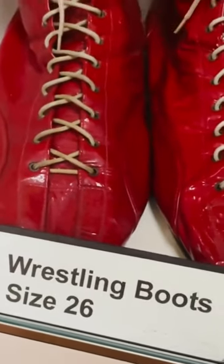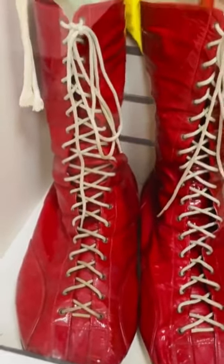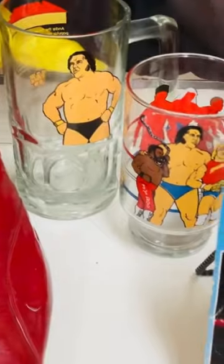We're looking at a size 15 and size 26 wrestling boots, and some cool little memorabilia. Those glasses are really awesome, along with some little action figures.